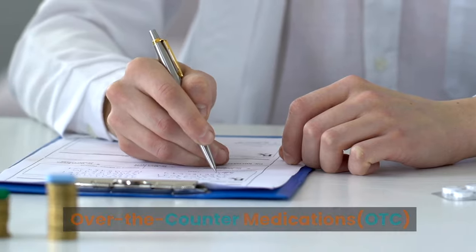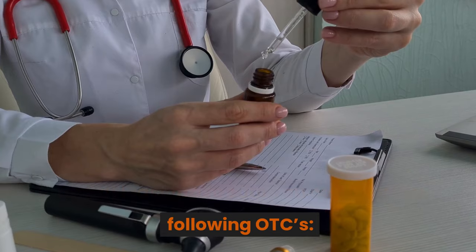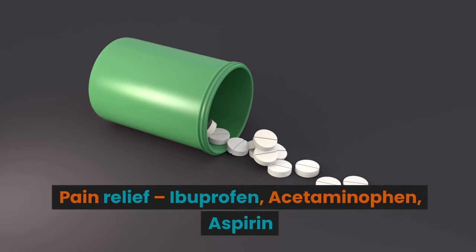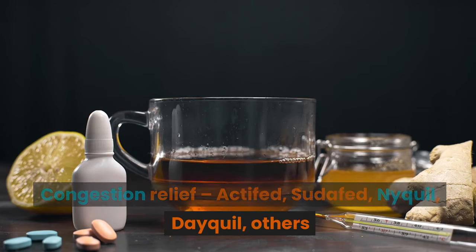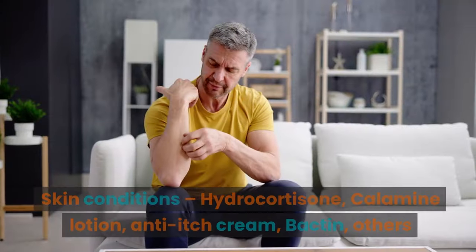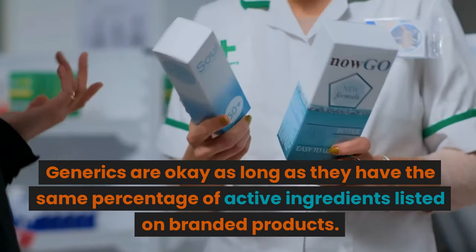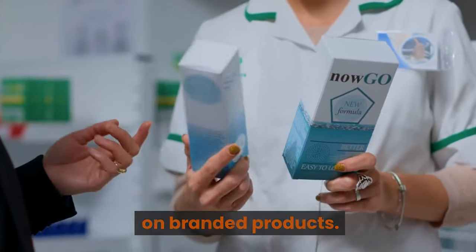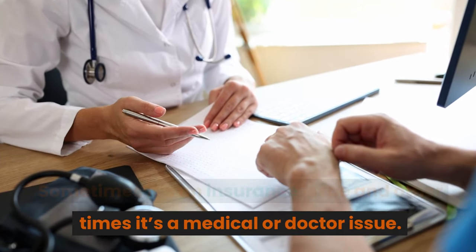Over-the-counter Medications: take the time to check the medicine cabinet and make sure you consider the following OTCs. Pain relief: ibuprofen, acetaminophen, aspirin. Congestion relief: Actifed, Sudafed, NyQuil, DayQuil, and others. Antibiotic ointment: Neosporin. Skin conditions: hydrocortisone, calamine lotion, anti-itch cream, Bactine, and others. Generics are okay as long as they have the same percentage of active ingredients listed on branded products. Prescription medications: stockpiling prescription meds gets a little complicated — sometimes it's an insurance issue and other times it's a medical or doctor issue.